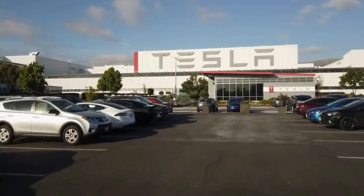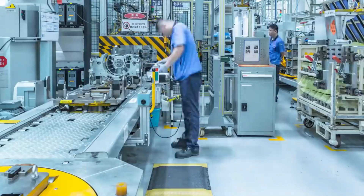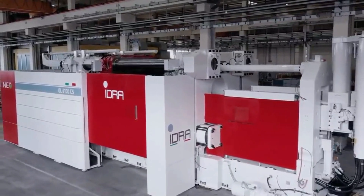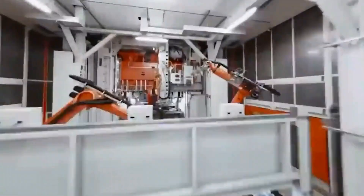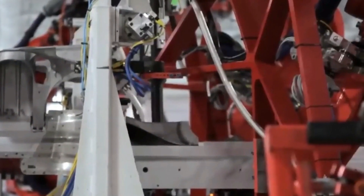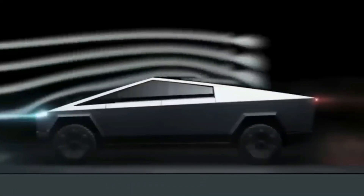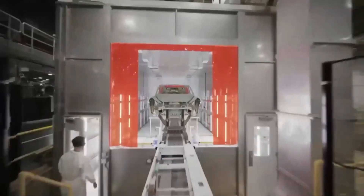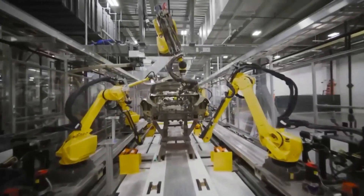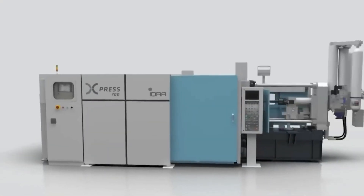These mighty machines have also significantly reduced the need for welding and other joining processes. The parts created by Gigapress machines boast superior strength and durability, requiring less assembly work. This means fewer parts to produce and a streamlined production line, resulting in enhanced manufacturing efficiency. The impact of the Gigapress machines on the Cybertruck's future is immense. Tesla's commitment to innovation and advanced manufacturing technology has positioned them at the forefront of the electric vehicle revolution, unlocking a new era of manufacturing where efficiency, precision, and durability merge seamlessly.